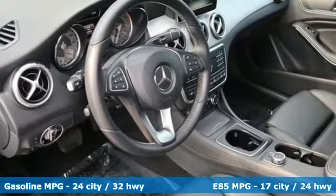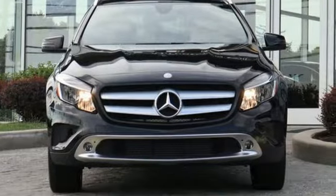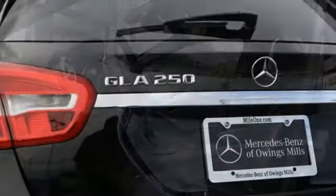It boasts an impressive list of features like these: automatic transmission, gas pressurized shocks, streaming audio, power heated mirrors, and dual zone climate control.